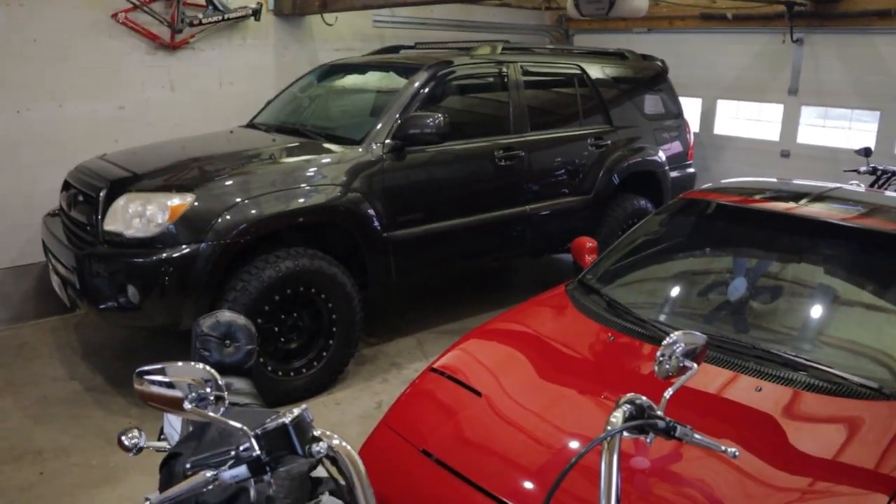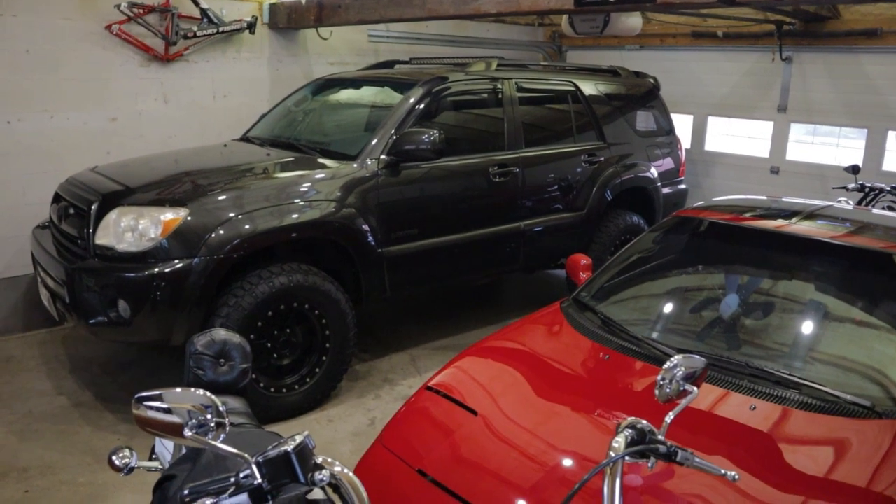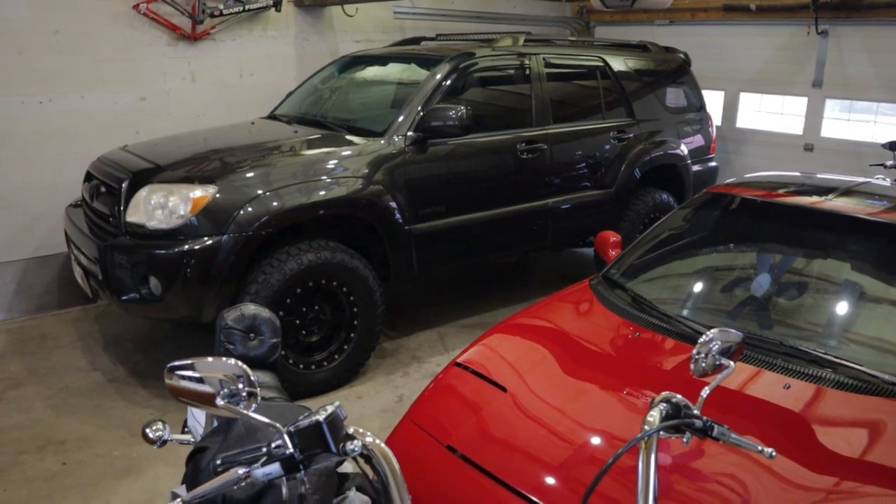There's something that I've been putting off buying for this 4Runner ever since I bought it, which was like five-plus years ago. I've been meaning to get around to it. It's been on my list of things to do and I haven't done it up until now.